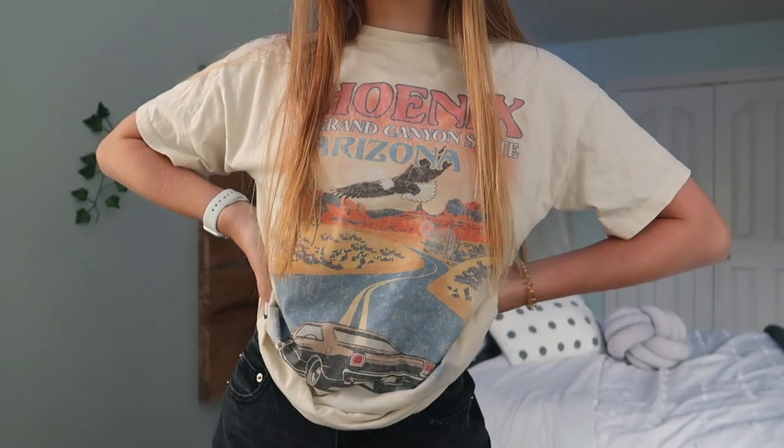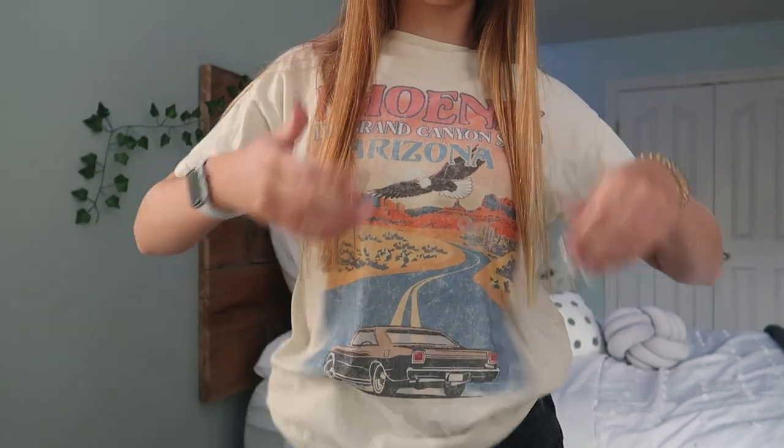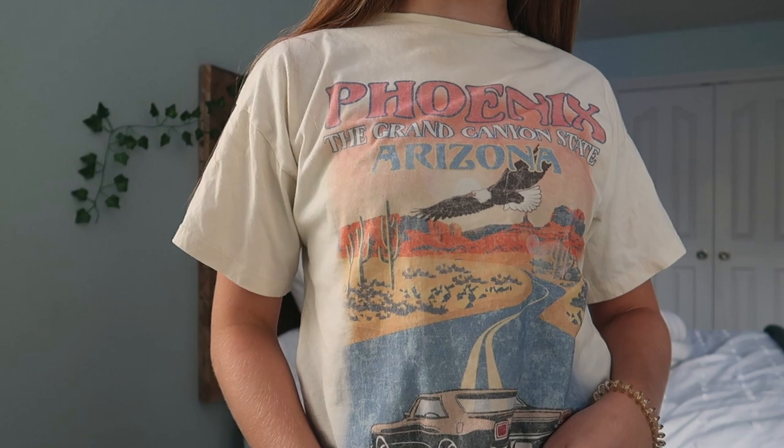I also just got another casual graphic tee to pair with jeans or leggings — just something simple but really cute for school. It's a Phoenix, Arizona shirt — the Grand Canyon State. I love the colors on it. It's just simple, nothing too crazy, a little oversized. I got this in a size 4, which I think a 4 is universally my size — I've kind of figured that out.